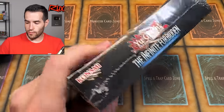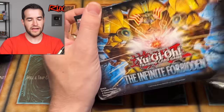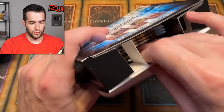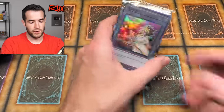Also, on the Walmart clips — yeah, because it was an impromptu visit, there's no mic or anything. I know it didn't sound great, but I was like, it's better to have a clip than nothing — it doesn't have to be perfect. I wanted to show that I did find some Infinite Forbidden boxes. There was like 10 or 12 of them out there, and they had a bunch of the structure decks as well.